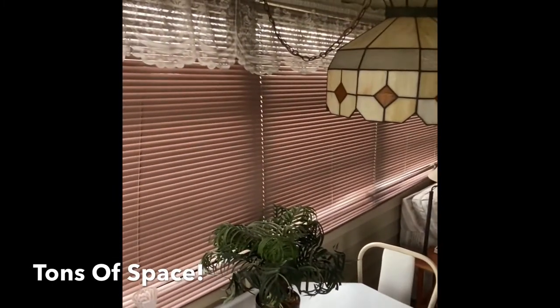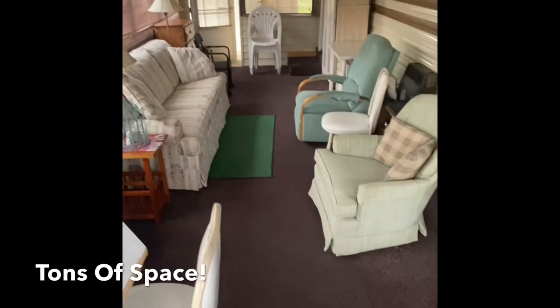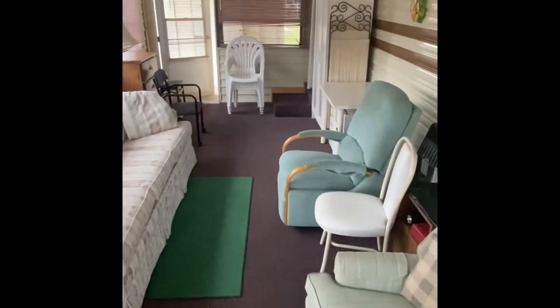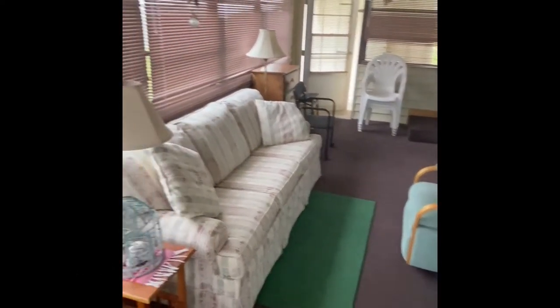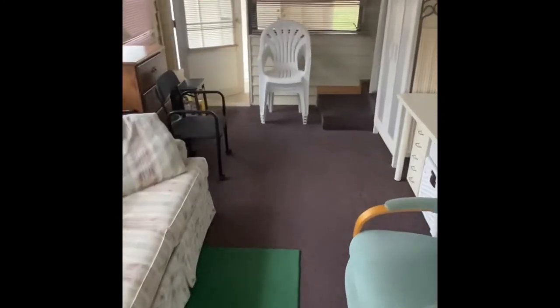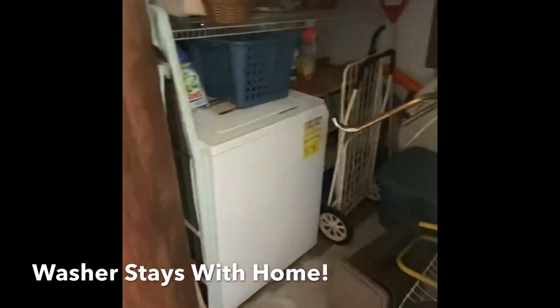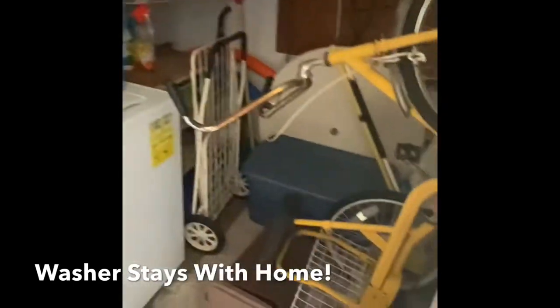The home is coming fully furnished. If you don't want the furniture, you can move it on, or you can just enjoy it and only bring your suitcase and your toothbrush and begin enjoying the Florida sun. There's indoor-outdoor carpet on concrete, which is nice. The back of the home has a very large storage shed, and inside you'll find the functional washer, a bicycle that stays with it, and a new water heater in the corner — plenty of space for your beach gear and fishing gear.